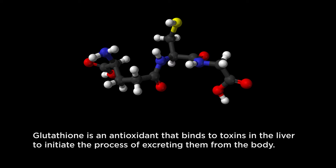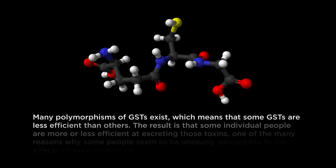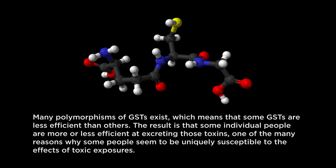GSTs comprise a very large family of enzymes with different varieties found in cytosol, mitochondria, and microsomes. They can be as much as 10% of cytosolic protein in liver cells. Many polymorphisms of GSTs exist, which means that some GSTs are less efficient than others. The result is that some individual people are more or less efficient at excreting these toxins, and this is one of the many reasons why some people seem to be uniquely susceptible to the effects of toxic exposures.